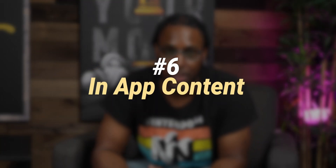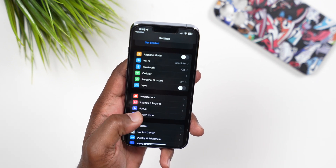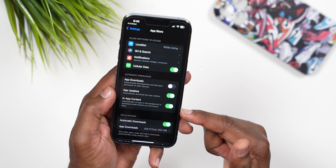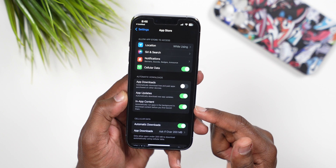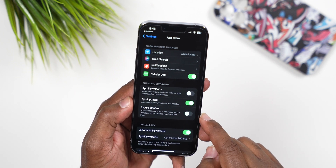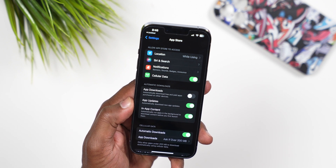Number 6 is huge for mobile gamers. In Settings, go to the App Store and you'll see a new toggle for in-app content. With this on, it will automatically download patch updates and new content in the background, so every time you launch a game it's already on the latest version and you don't have to wait on updates. If you play Call of Duty, you already know how long those updates can take.